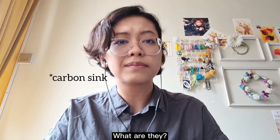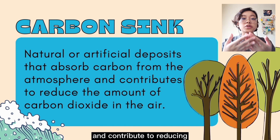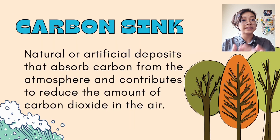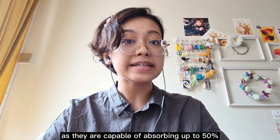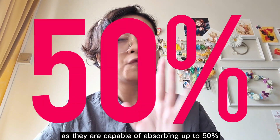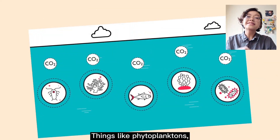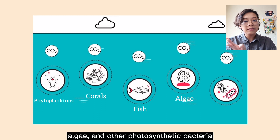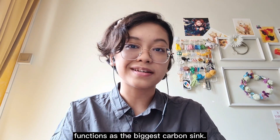So, carbon sinks — what are they? Carbon sinks are natural or artificial deposits that absorb carbon from the atmosphere and contribute to reducing the amount of carbon dioxide in the air. Natural carbon sinks include oceans and forests, though the oceans are the main natural carbon sink as they are capable of absorbing up to 50% of the carbon emitted into the atmosphere. Things like phytoplanktons, corals, fish, algae, and other photosynthetic bacteria contribute to this, and they are the reason the ocean functions as the biggest carbon sink.